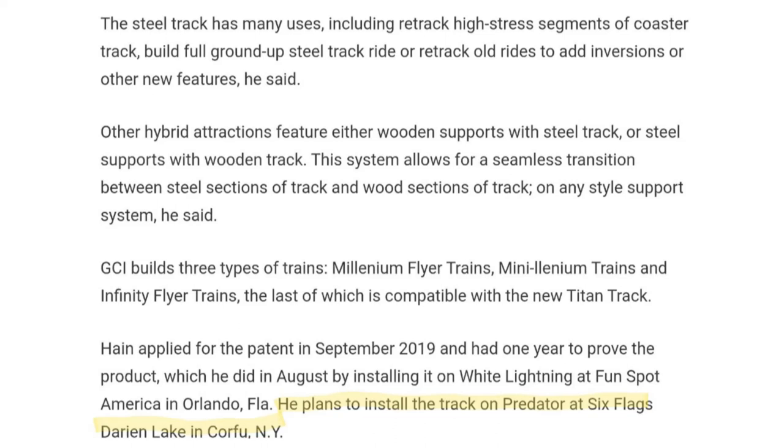GCI builds three types of trains: Millennium Flyer Trains, Mini-Lennium Trains, and Infinity Flyer Trains — the last of which is compatible with the new Titan track. Hain applied for the patent in September 2019 and had one year to prove the product, which he did in August by installing it on White Lightning at Fun Spot America in Orlando, Florida.